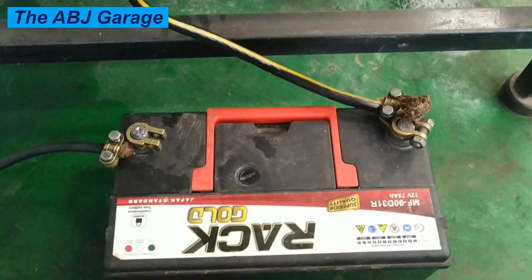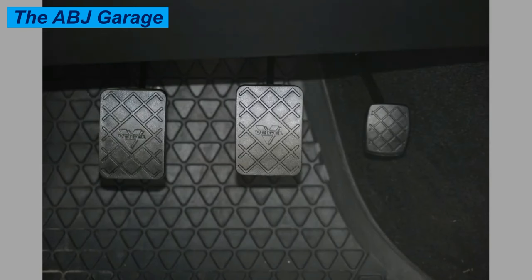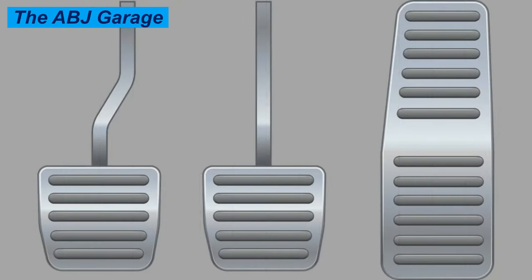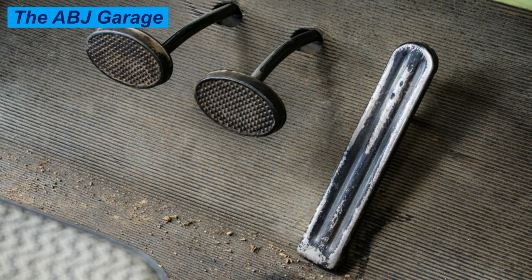The third probable cause is related to the transmission. If you are driving an automatic transmission vehicle, park or neutral may not be properly engaged in the gear selector, which will lead to a no crank no start situation. If you are driving a manual transmission with a start switch connected to the clutch pedal, the clutch pedal not being completely depressed can also cause this problem. Check to see if your clutch is fully traveling to the floor, as anything preventing full travel will disconnect the starter motor circuit.